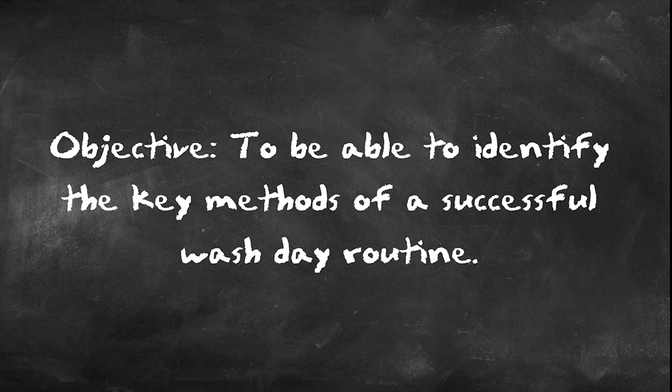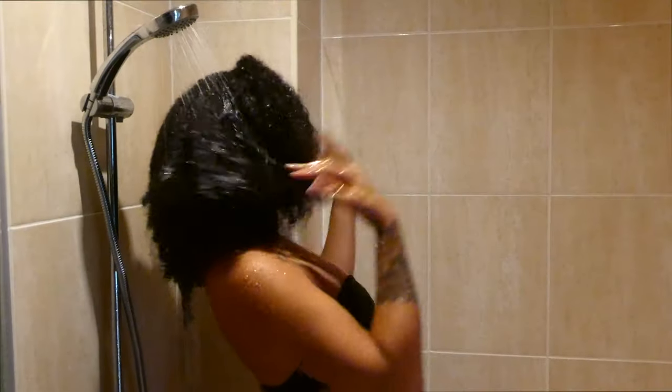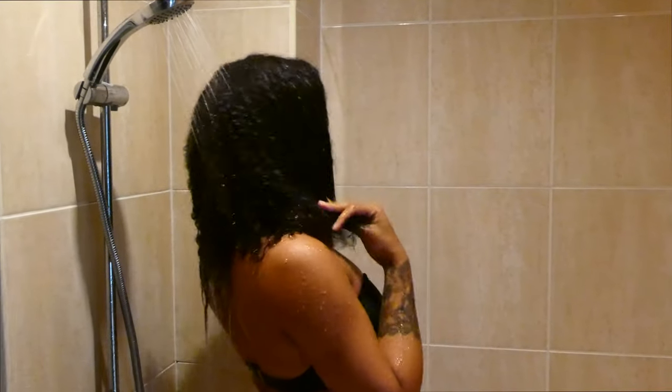Today's objective is to be able to identify the key methods of a successful wash day routine. The first part of my wash day is hopping in the shower and saturating my hair fully with water so that it's ready for shampooing.